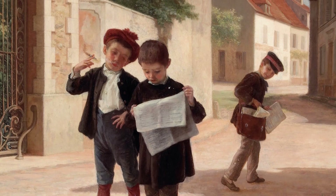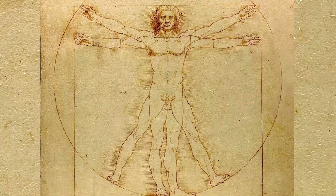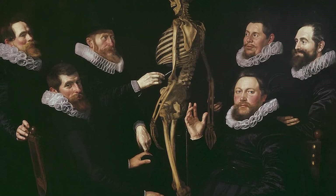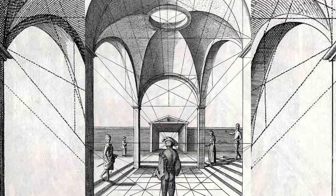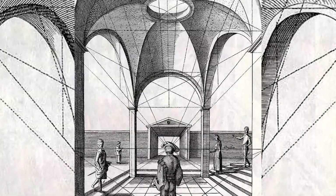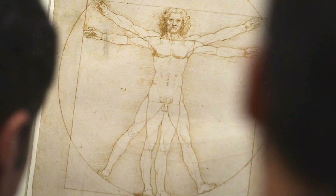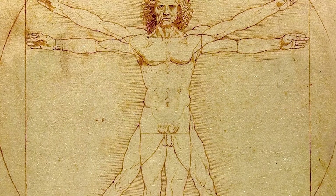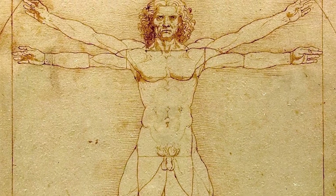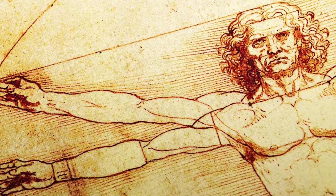The Vitruvian Man has influenced fields far beyond art. In medicine, it has inspired anatomical studies, and in architecture, it continues to inform concepts of proportion and balance. Leonardo's illustration goes beyond the aesthetic — it's a foundational piece that has shaped how we understand ourselves and the world around us. For Leonardo, art and science weren't separate disciplines, but rather two ways of exploring the same mysteries.